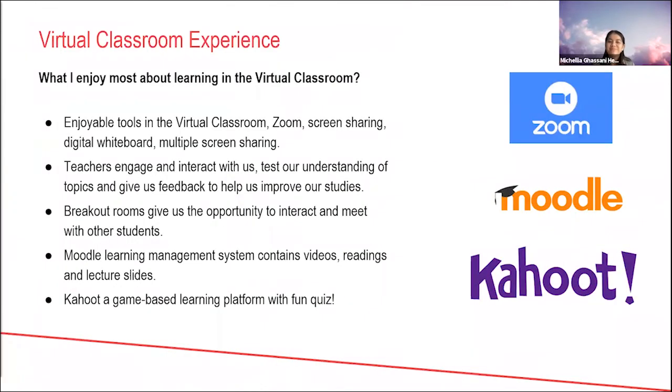Thank you. Hi everyone, my name is Michelleya. I'm from Indonesia and I'm currently taking the Diploma of IT at Monash College. During the virtual classroom, Monash College has provided us with a lot of tools. These three are my favorites. First, there is Zoom, which has a lot of cool features that help us engage and interact with the teacher and other students. Zoom has screen share that allows the teacher to share their material during class, and a digital whiteboard that lets the teacher explain a topic while annotating important things. I personally found these two features really helped me understand better in class.